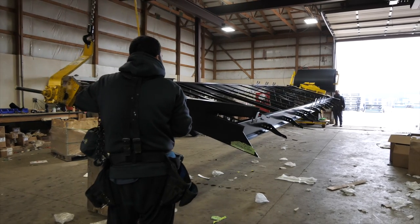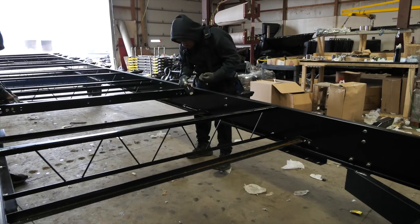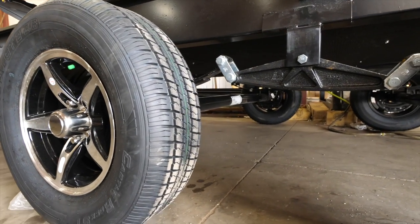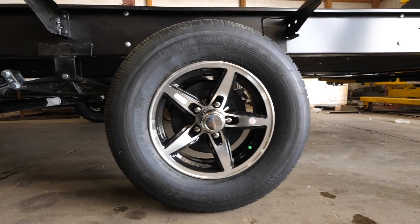Every Vibe starts by assembling the Norco US Steel huck-bolted frame to the axles, where we use an ultra-smooth suspension giving complete comfort and towability.